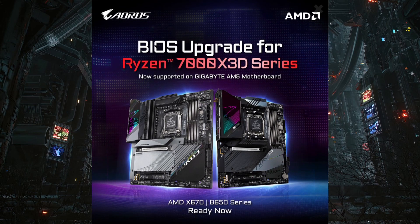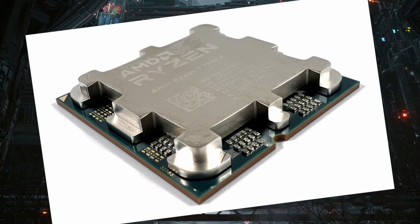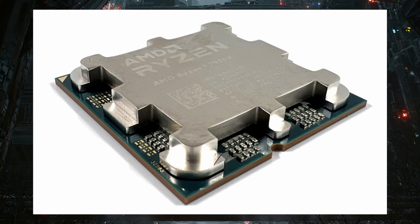Gigabyte announced their Ryzen 7000X 3D BIOS support for the X670 and B650 motherboards. AMD Ryzen 9 7950X 3D is basically beating the i9-13900K in the new Geekbench single core test, and the Ryzen 9 7950X 3D is also faster on average compared to the i9-13900K in a leaked AMD review guide.